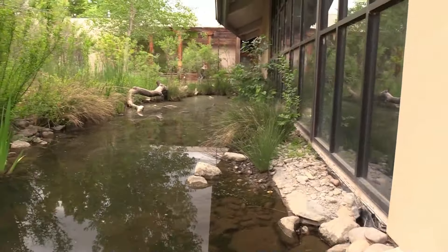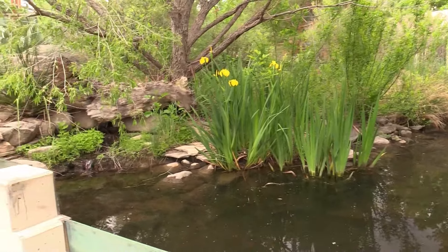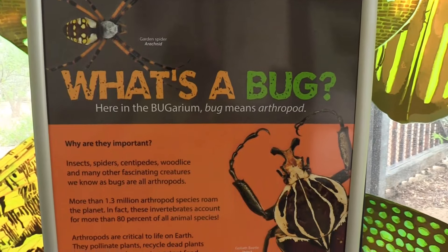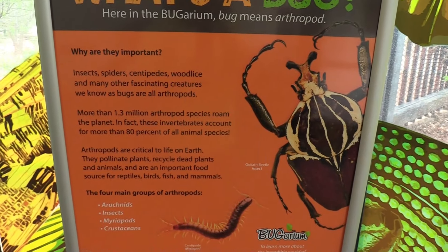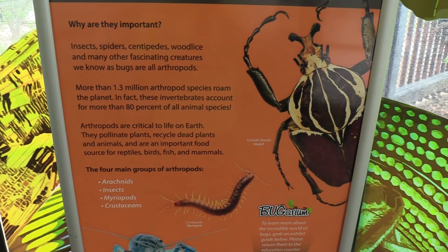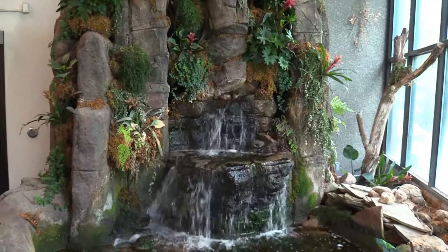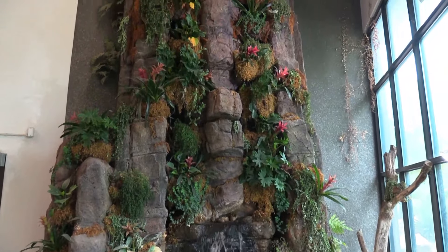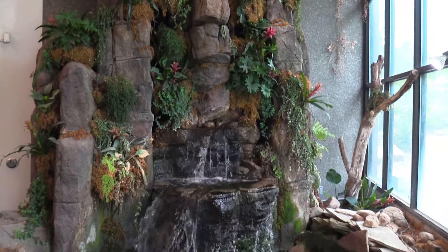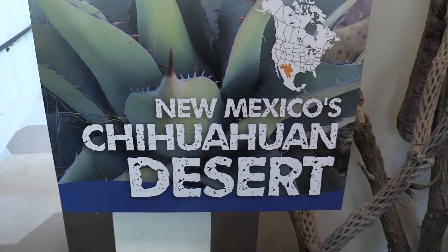This is nice too. It's got a little water feature. What's a bug and why are bugs important? They actually are important. I really like this — you guys familiar with my channel know I love a good waterfall. New Mexico's Chihuahuan Desert is represented here.